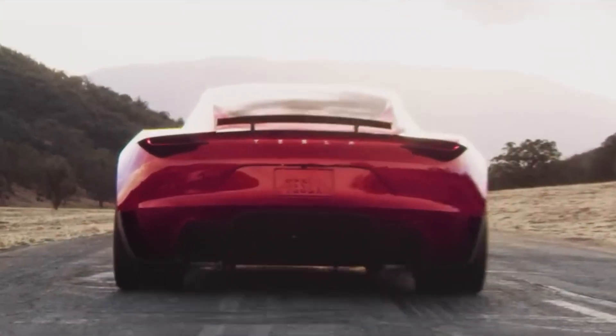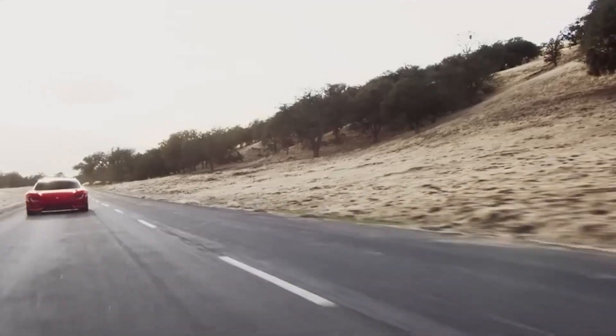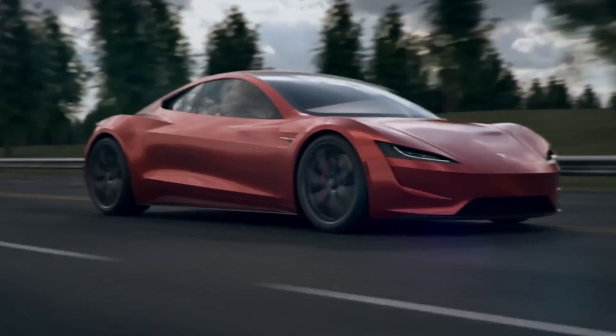Equipped with cutting-edge technology, unparalleled performance capabilities, and a commitment to sustainability, this is not merely an evolution of the sports car — it is a revolution.